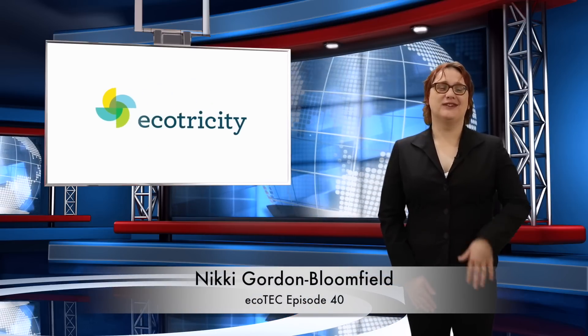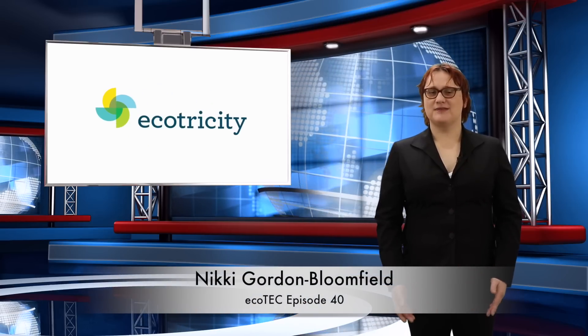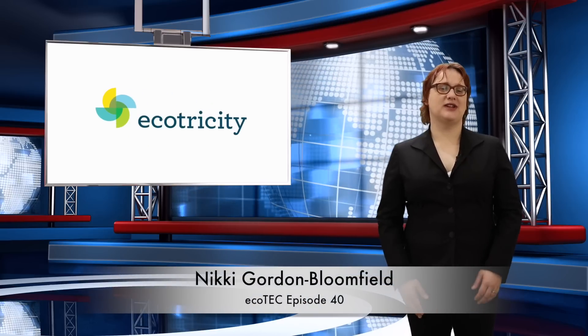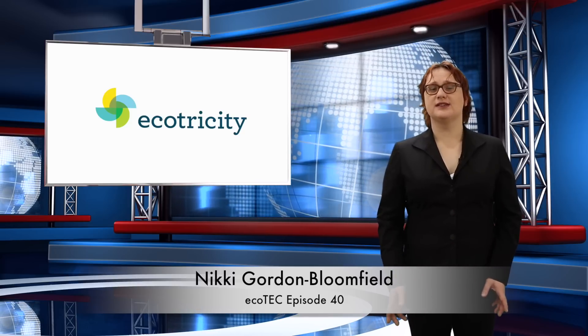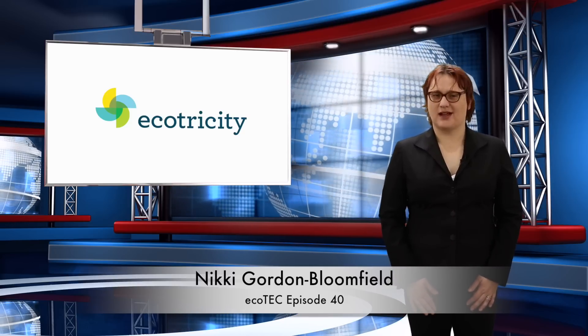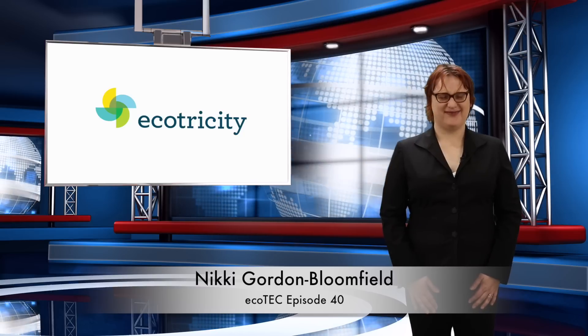Hi there. I'm Nikki, your resident Ecotech host, and it's my job to sift through the news of cleaner transportation and renewable energy to bring you the very latest roundup of the week's news in bite-sized format, just in time for the weekend. As always, thanks for joining me.